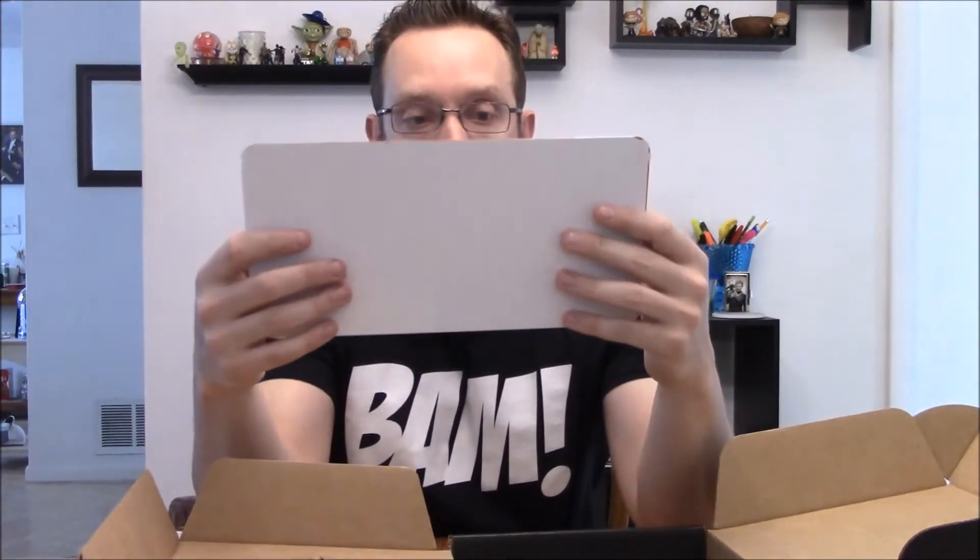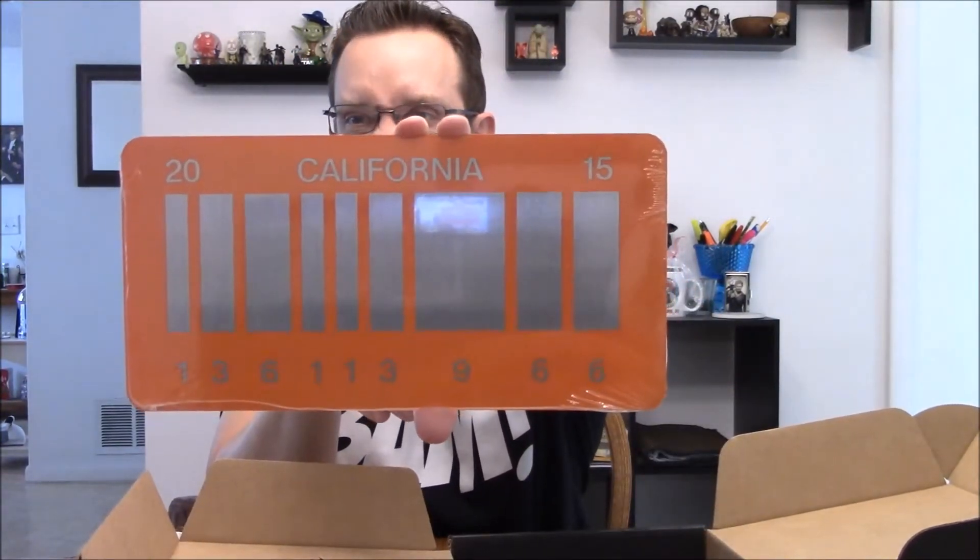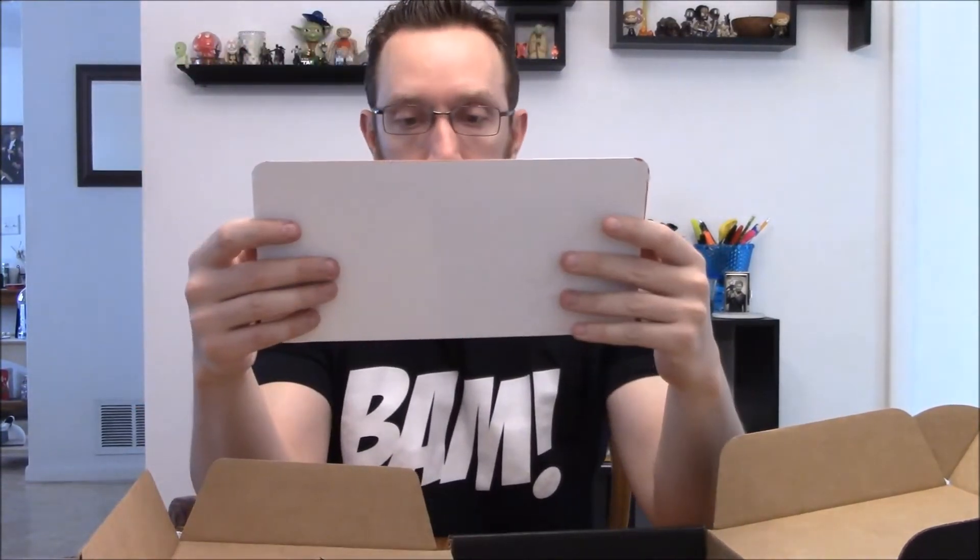We got a license plate kind of thing — California barcode style, says 2015 on there. Going 80s style — it's blanking on me exactly what this is. The numbers 136113966, California, 2015. Let's check that out and see what it is.